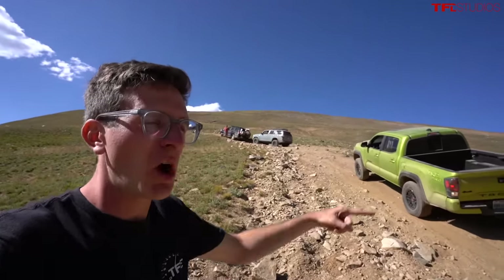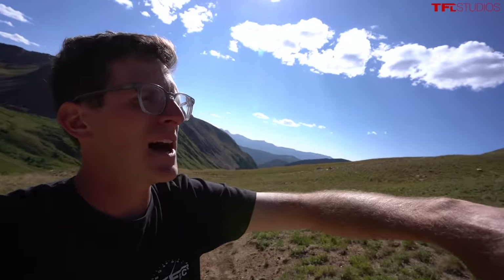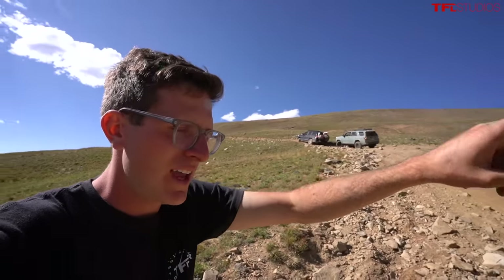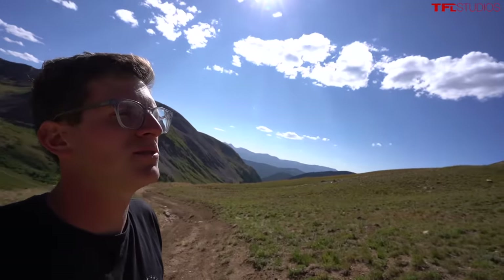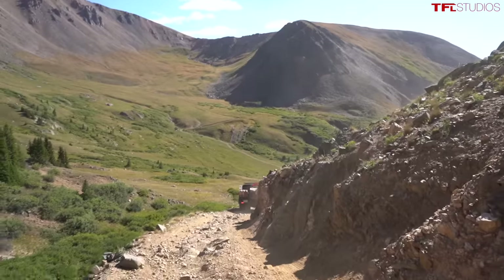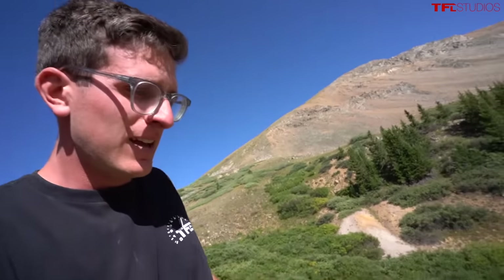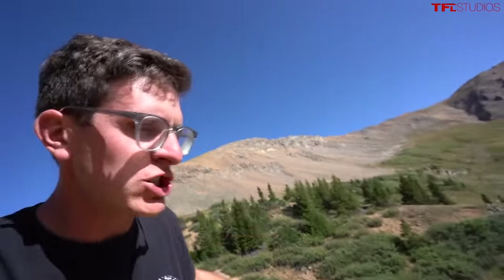We had a bit of a snafu — we were cruising up the trail and apparently someone is a little stuck on a shelf road just down the way. We have to back down this cliff, and Kurt is going to take the 200 Series Land Cruiser down to rescue this person who's a little bit stuck. I'm going to walk down this steep shelf road — it's really steep — and see what's going on with the stuck vehicle that the mighty Land Cruiser is going to rescue.